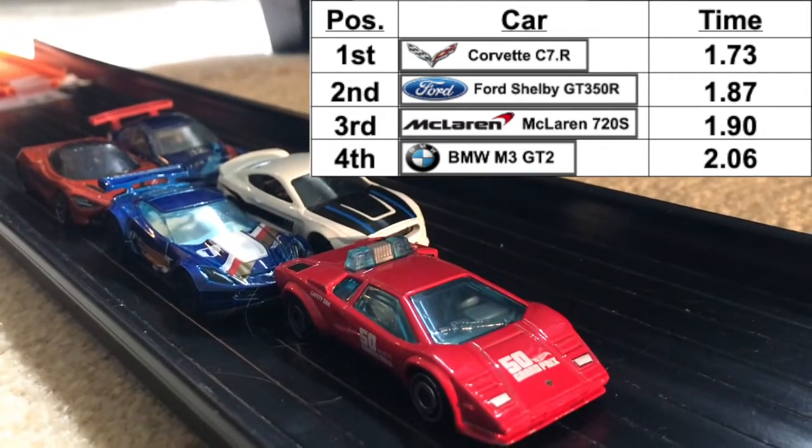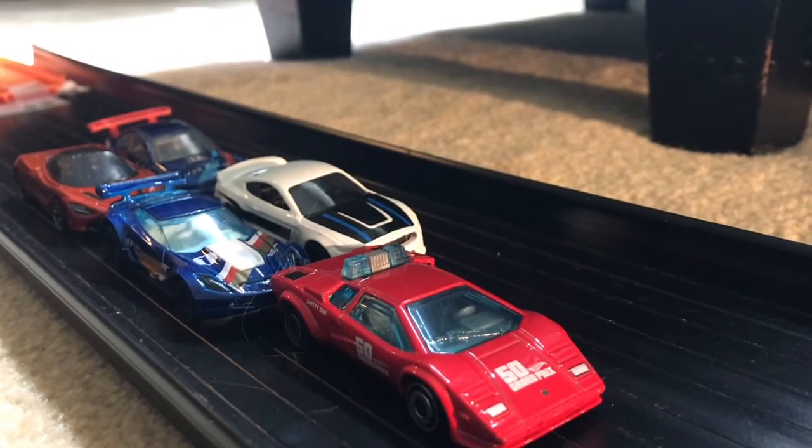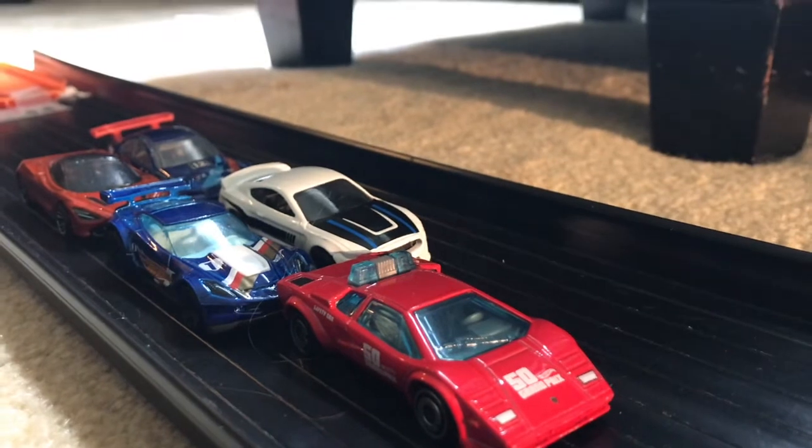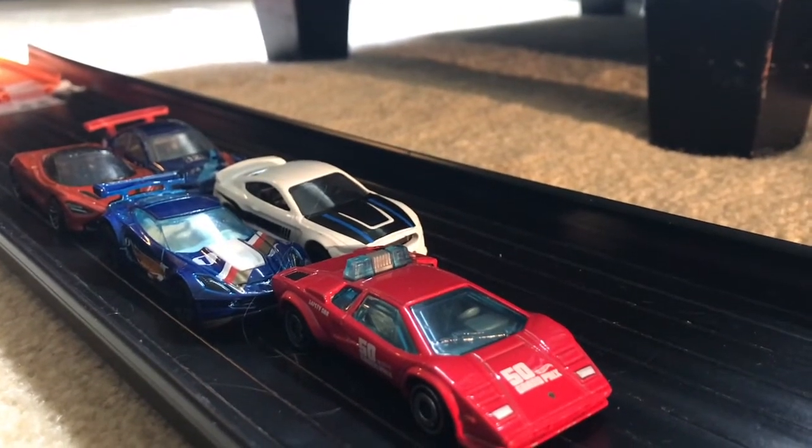This is how the cars will line up for the race: the Corvette will start first, the Ford Shelby will start second, the McLaren will start third, and the BMW will start fourth. We will take a quick break and be right back with the A-North Racing Summer Tournament.